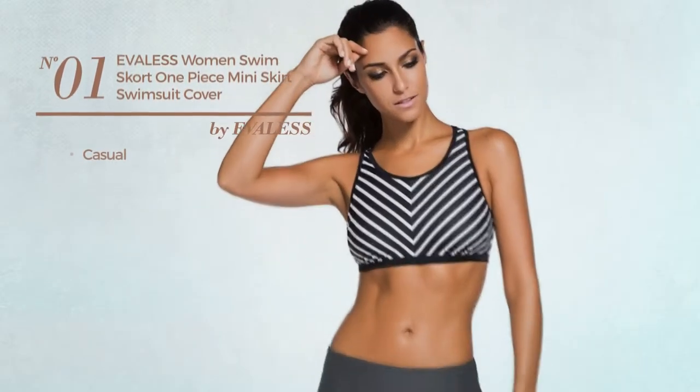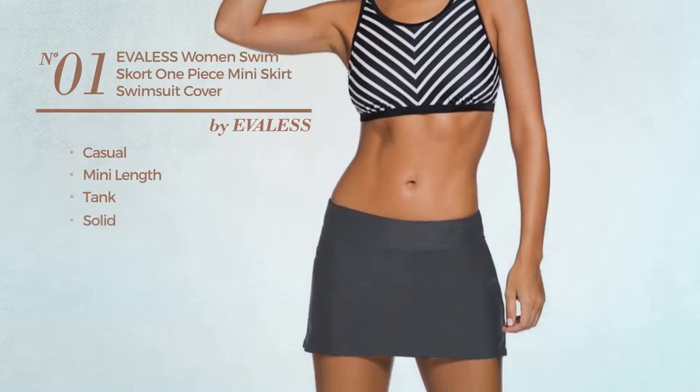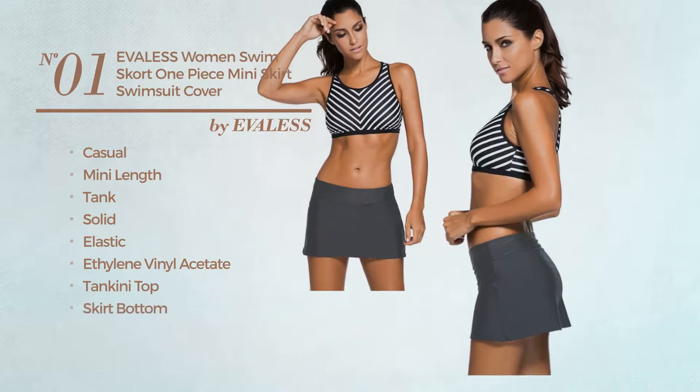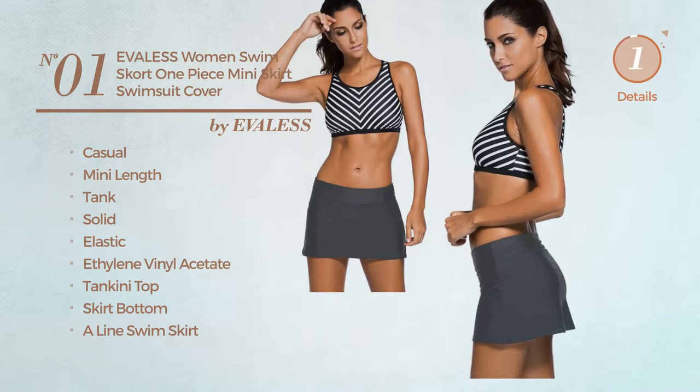Number 1. A casual, mini length tank swimsuit. Featuring a solid look, crafted from elastic ethylene vinyl acetate. This swimsuit includes a tankini top, skirt bottom, A-line swim skirt, and elastic waistband. Available in 6 colors.